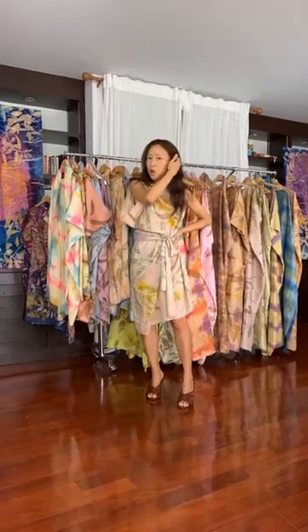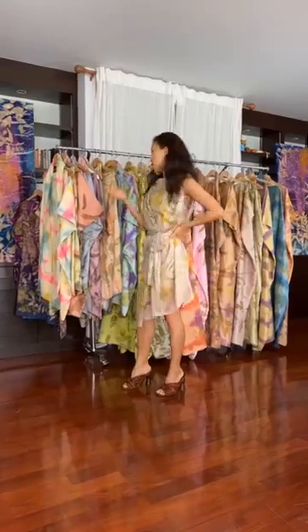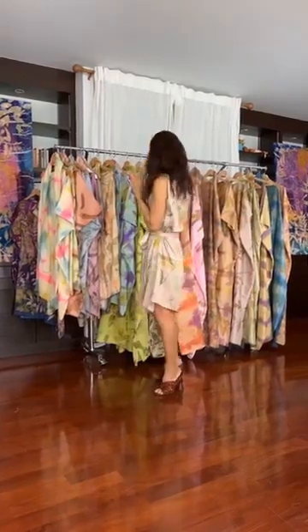Hi guys, this is Fring, and as promised, I am doing a live presentation of the latest drop of Cyn dresses, so I cannot wait to show you.